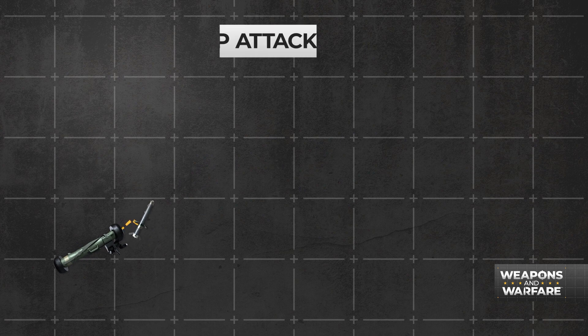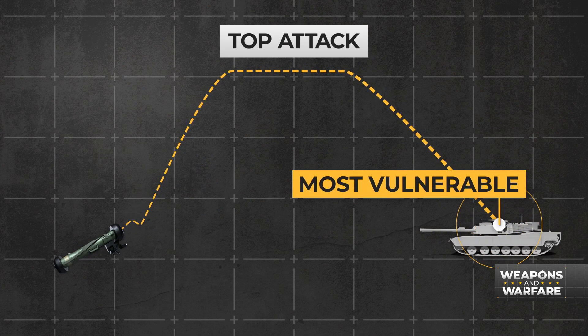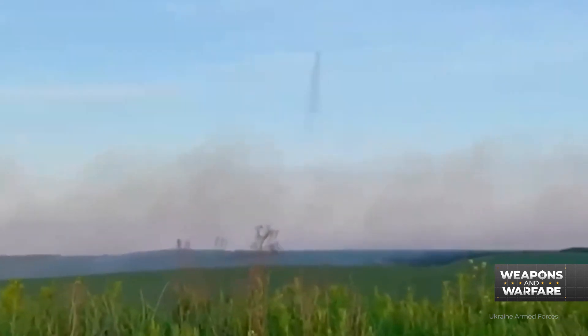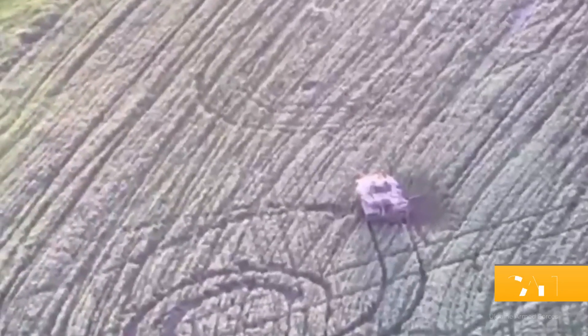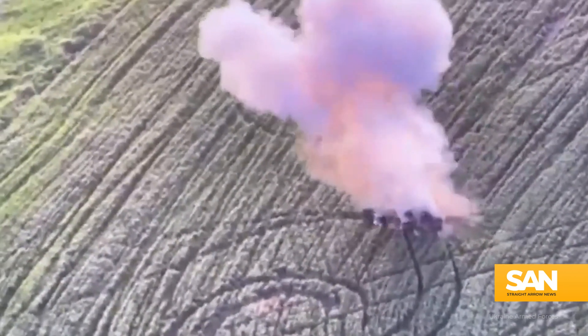It gained a renewed level of notoriety recently during the Ukraine war, because it's really good at killing tanks — specifically by employing a top attack, hitting the tanks from above where they're most vulnerable. Called a fire-and-forget missile, the operator is able to simply sight the target, lock on, and send it. The automatic self-guidance system takes over and deals death from above.